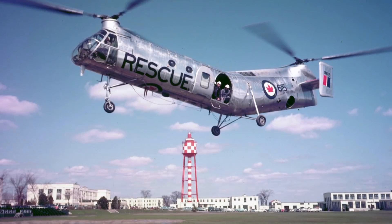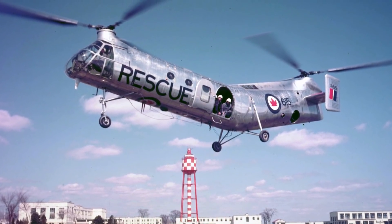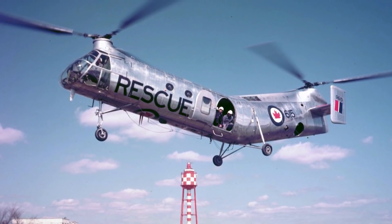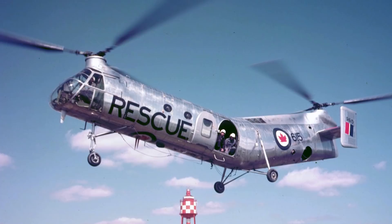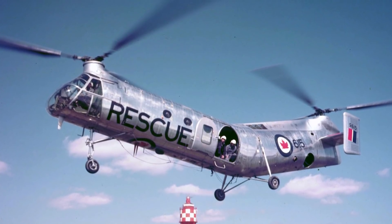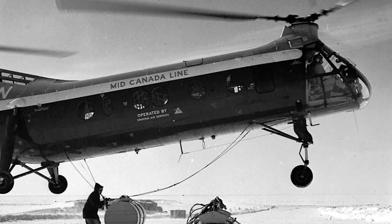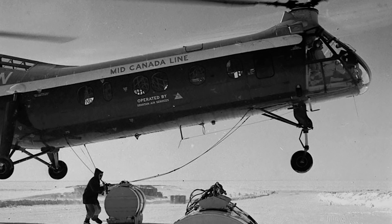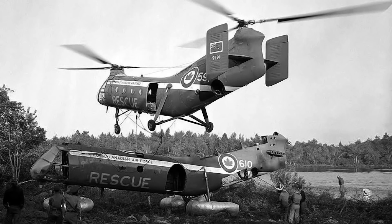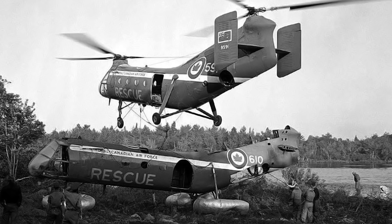The story of the Labrador starts with the previous generation of Canadian rotary aviation. In 1954, the Canadian Army acquired the Piasecki H-21 Workhorse and renamed it the CH125 Vertol. Thanks to their specialized cold weather adaptations, it was heavily used in the upkeep of Northern Early Warning radar bases.